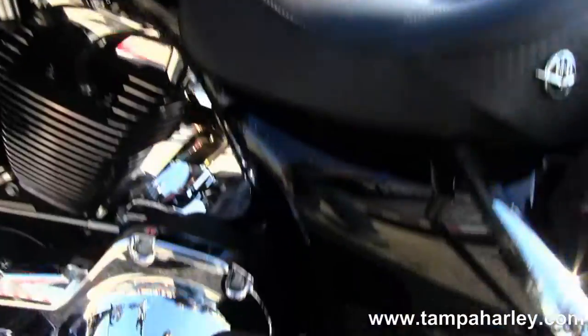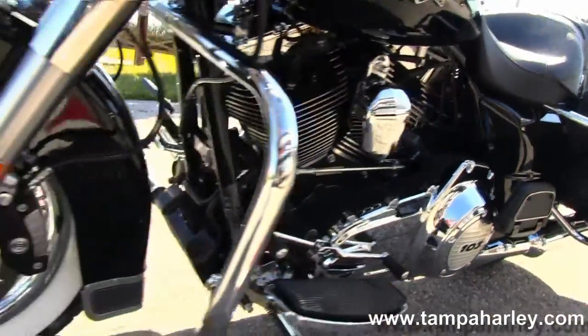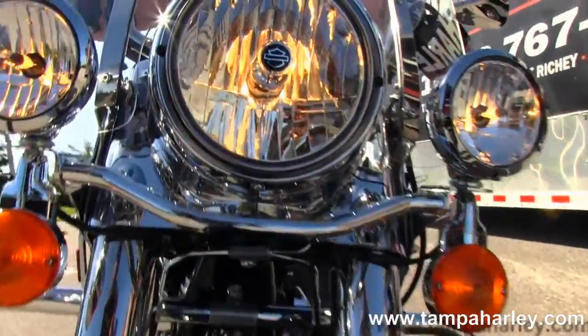This bike is in vivid black, has factory cruise control, ABS and security, and comes with a 2-year unlimited mile warranty. Out front you can see the full size attachable windscreen.